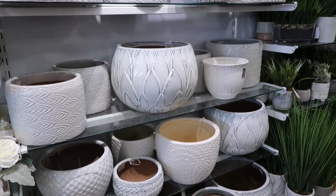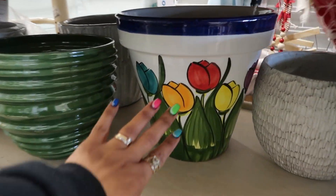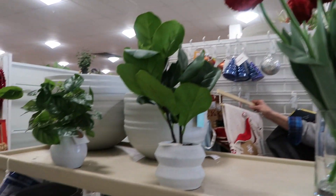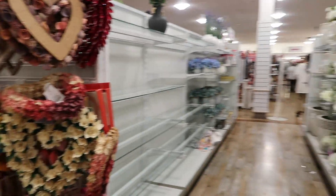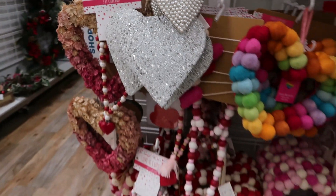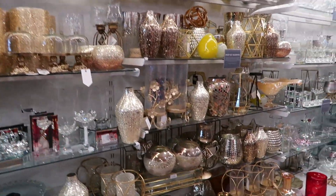We've got a few more — they come in a lot of different sizes. That one is $30. Oh, I like the pop of color on this one too. We've got some hearts right here.